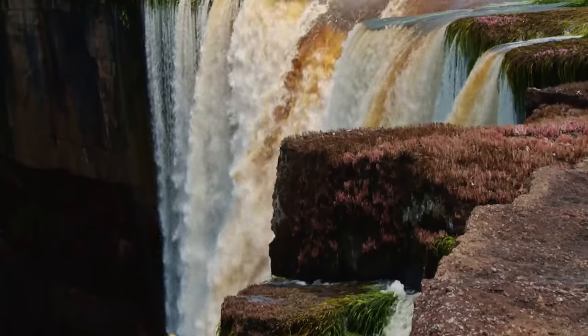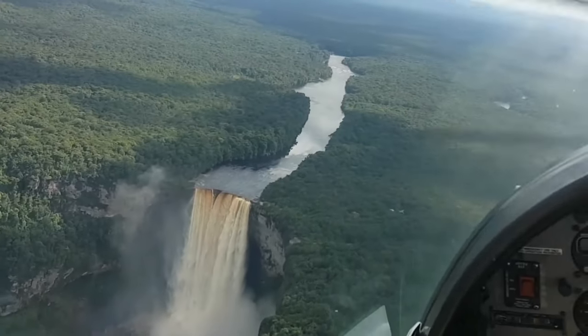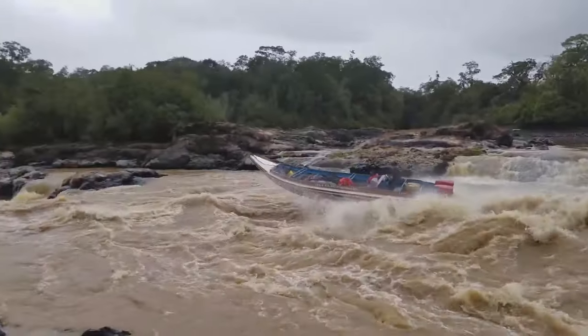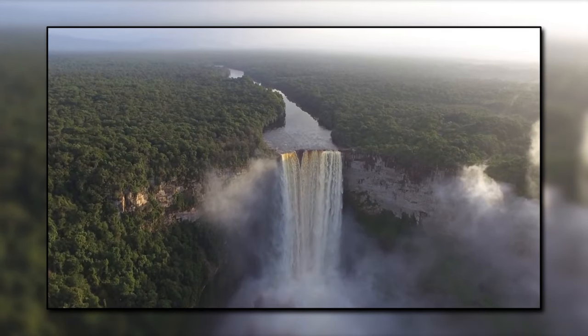If you want to experience the full power of the Kaieteur Falls, consider taking a helicopter tour. This will give you an aerial view of the falls and the surrounding rainforest, and it's an experience you won't forget. You can also take a boat tour along the Potaro River, which will give you a different perspective on the falls and the surrounding landscape.